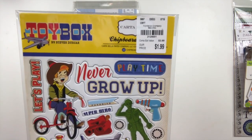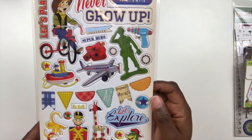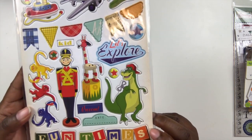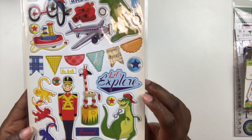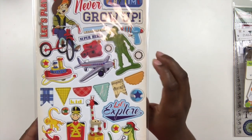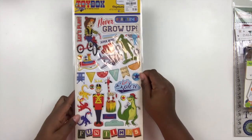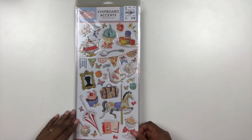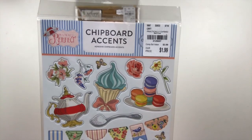Then I had to pick up this set called Toy Box by Steven Ducken. When I saw it, it immediately reminded me of Disney's Toy Story. Next year we're going to Disney World for our second trip, and we'll get to see Toy Story Land, which wasn't open the first time we went — it opened after we left the park. I thought this would be perfect for my Disney scrapbooking all about Toy Story, so I had to pick that up.